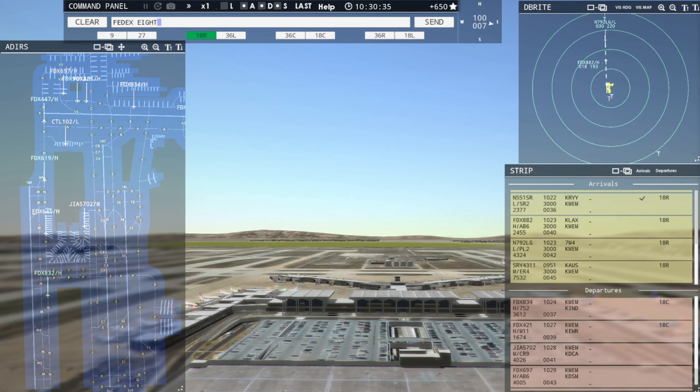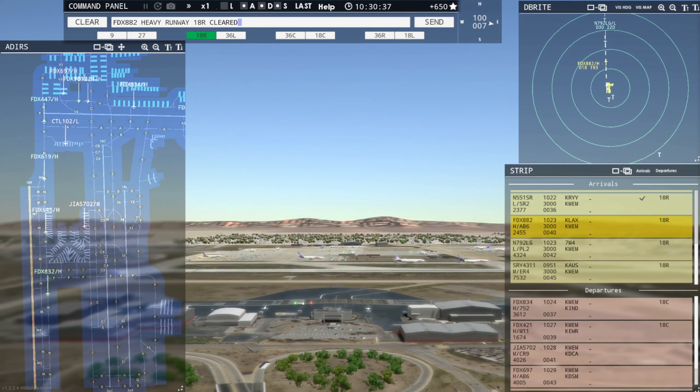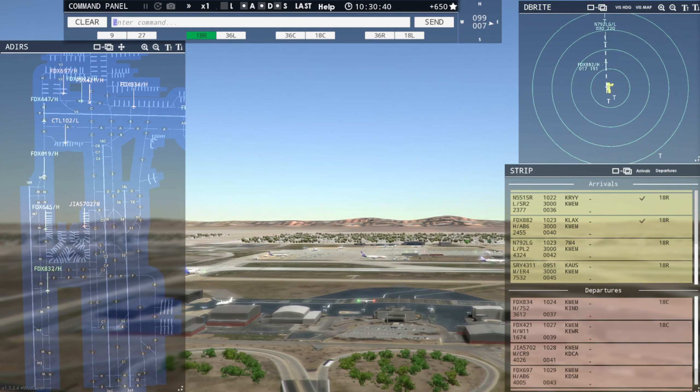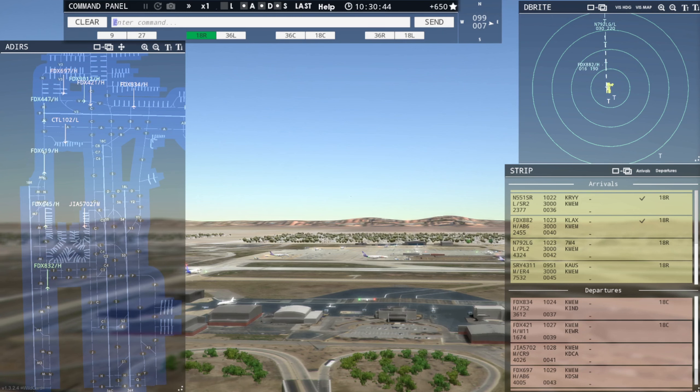FedEx 882 Heavy, runway 18 Right, clear to land. Runway 18 Right, clear to land, FedEx 882 Heavy. Tower, Stingray 431 inbound runway 18 Right.